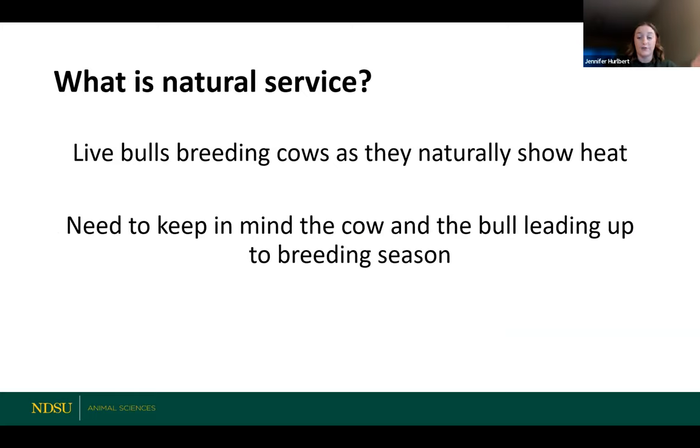So what is natural service? Really simple definition: using live bulls to breed cows as they naturally show heat. This is putting a bull out on pasture or in a pen with cows and letting the bull do his job to get cows pregnant. This has minimal human factors. You're essentially letting bulls and cows do what they're going to do. What we need to do though is keep in mind the cow and the bull leading up to the breeding season and make sure we're managing them correctly so that they're going to perform reproductively as they're supposed to.